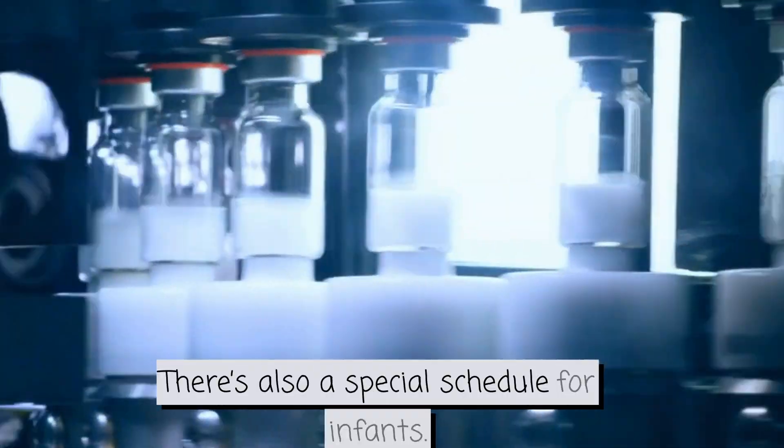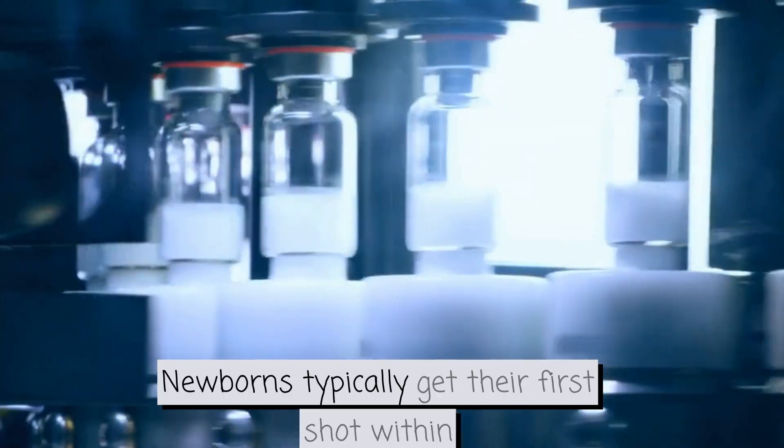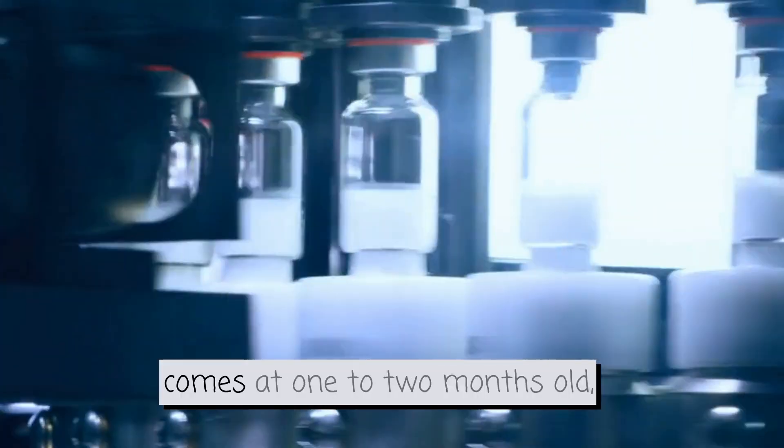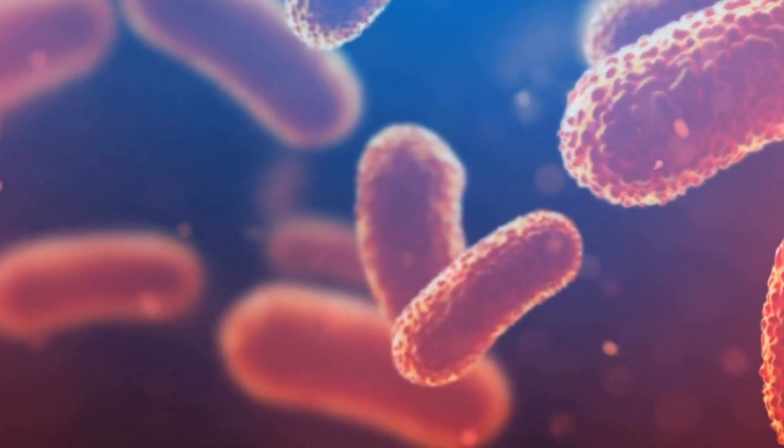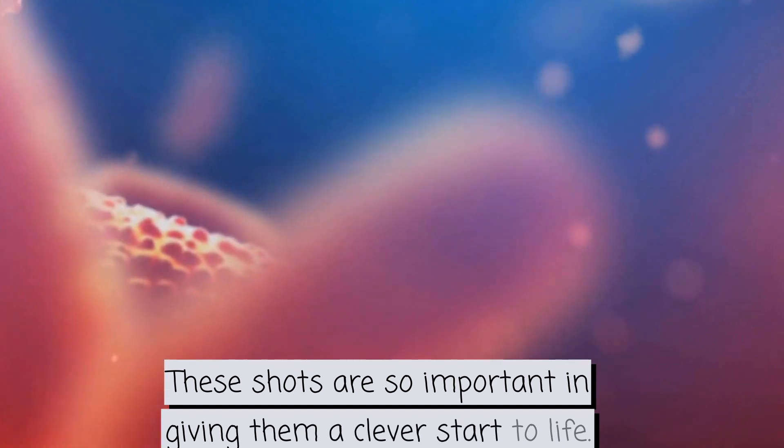There's also a special schedule for infants. Newborns typically get their first shot within 24 hours of birth. The second shot comes at one to two months old, and the third by six months. These shots are so important in giving them a clever start to life.